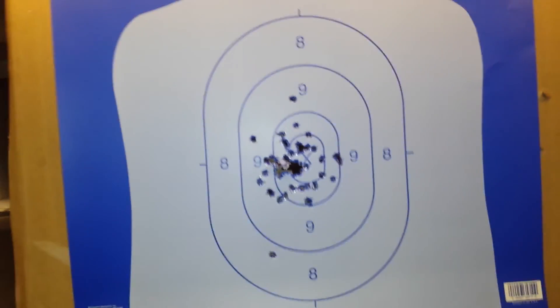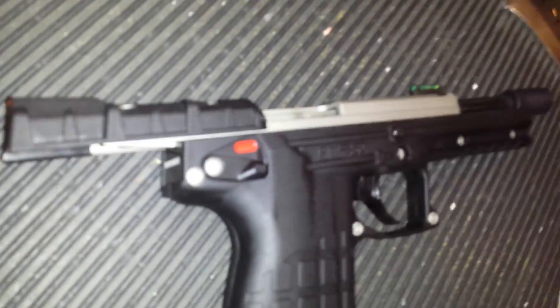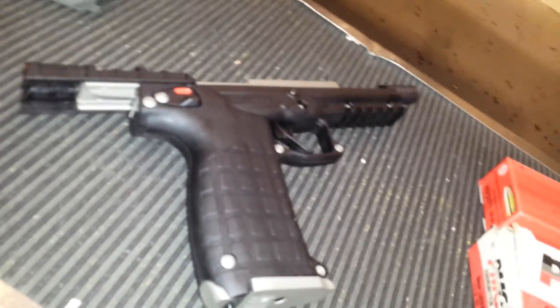Not too bad in the accuracy department either, even though it was only about 7 yards away. There's the barrel. Loving it now. I'm calling it absolutely dependable and reliable. Thanks for watching.